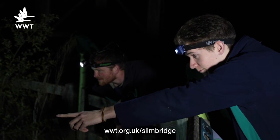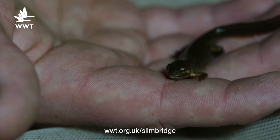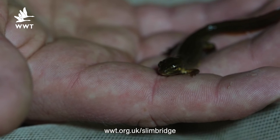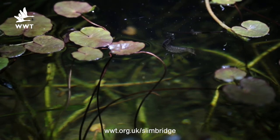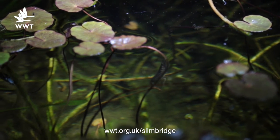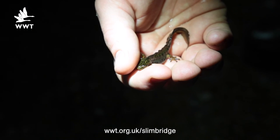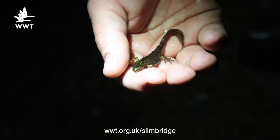In these ponds we've been finding lots of male and female smooth newts. They come out at night to hunt on insects and anything that will move and fit in their mouths, such as Daphnia and dragonfly larvae. During this time, the males also take the opportunity to court females, using their tail and crest to display in the hope of breeding.